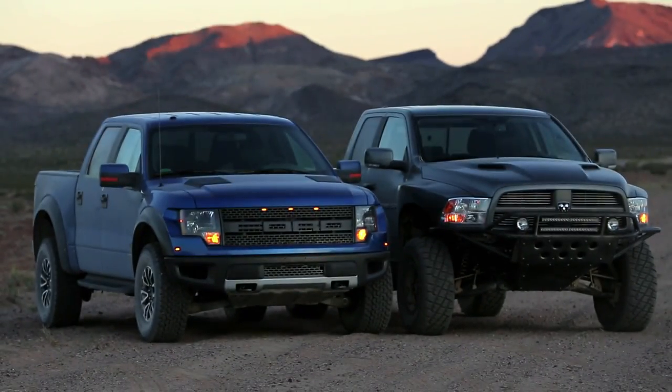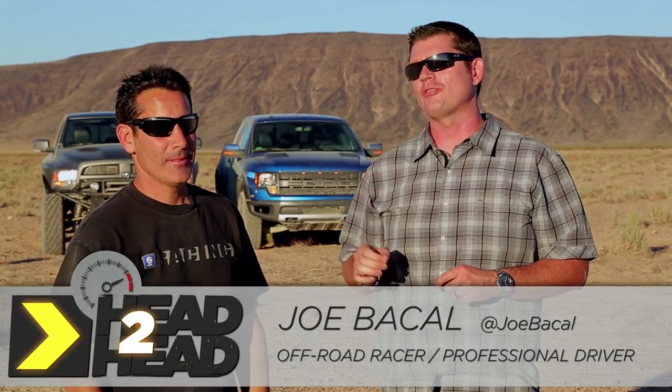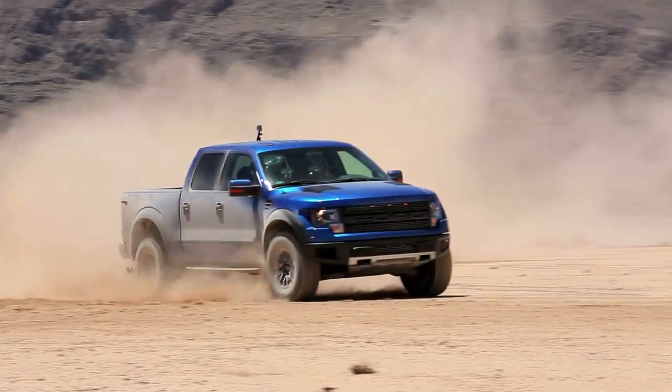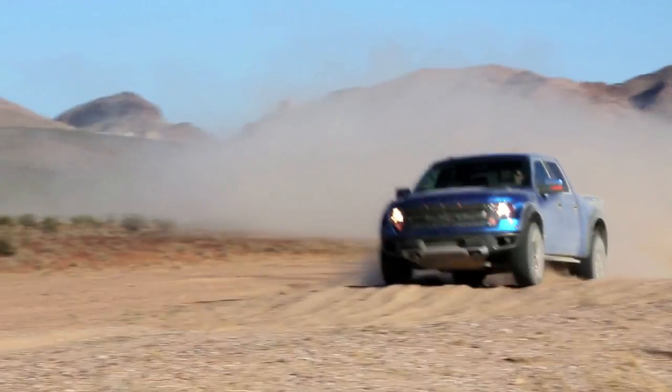We're here in the middle of nowhere, Nevada, to see what these two trucks can really do in the environment they were designed for. We have off-road racer and professional driver Joe Bacall here with us, and he is going to put these things through their paces just like he does in the Baja 500. Joe, what exactly are we going to do today? We're going to do an autocross course, some rock crawling, a high-speed chicane, as well as some high-speed mogul testing. This is really going to show what these trucks are made of.